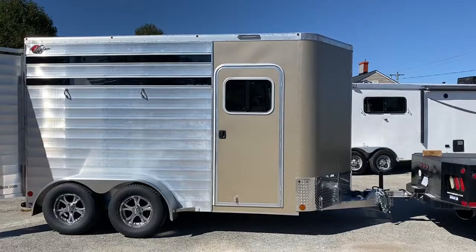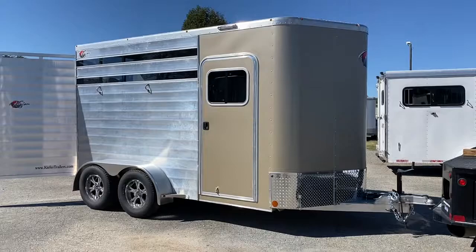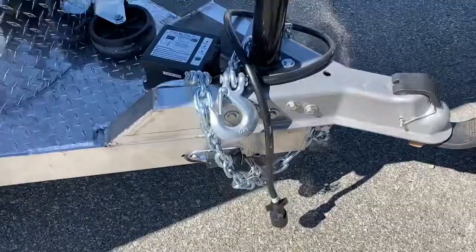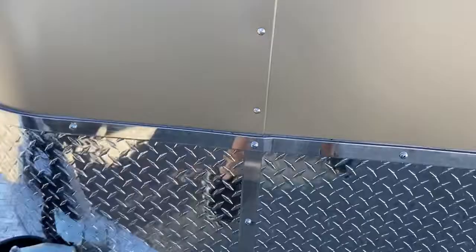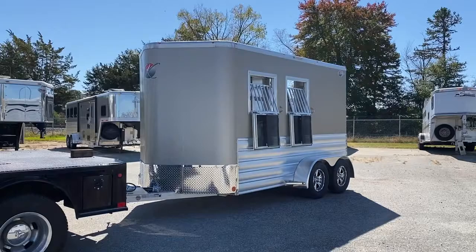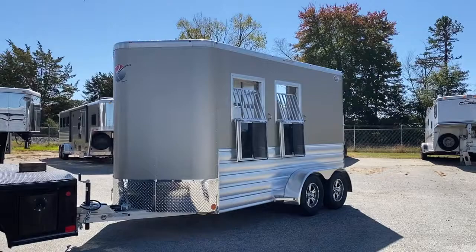So, two horse slant load stock combo, Kiefer all aluminum Cruiser. Super nice lightweight bumper pull. It does have the gravel guard along the front and extrusion along the side. Super nice bumper pull, guys. If you're looking for a brand new bumper pull, here's a super nice one. The gentleman that pulled it here said it's the best bumper pull he's pulled.